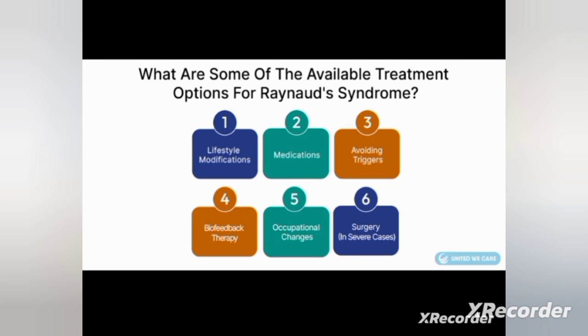Next is the management of Raynaud's disease. We can divide management into different headings. The first is lifestyle modification — which lifestyle modifications the person has to follow if they have Raynaud's disease. For example: stop smoking, stop caffeine, avoid triggering factors.